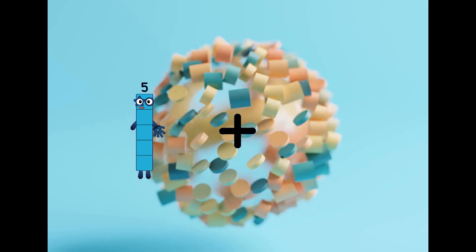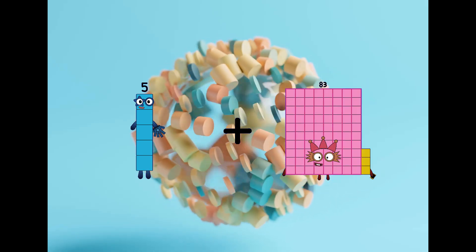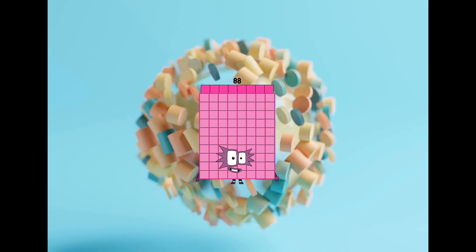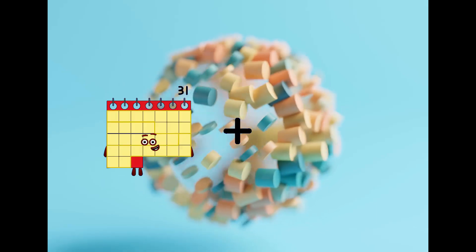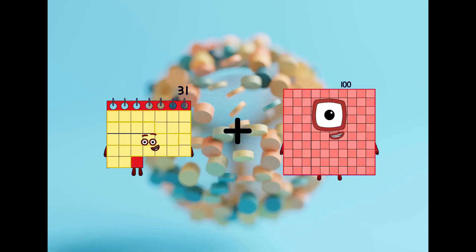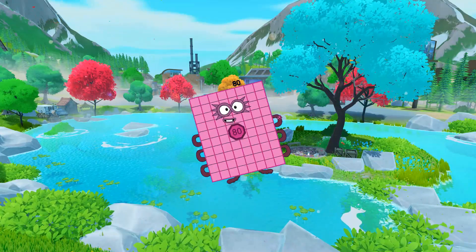5 plus 83 equals 88. 31 plus 49 equals 80.